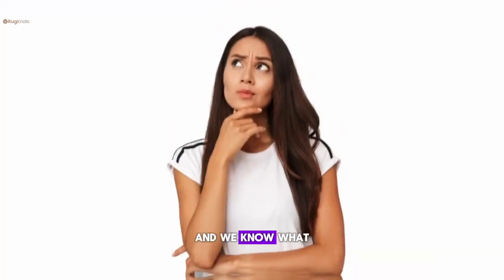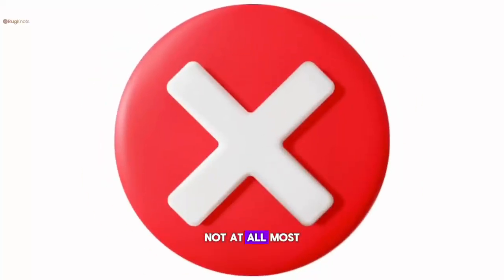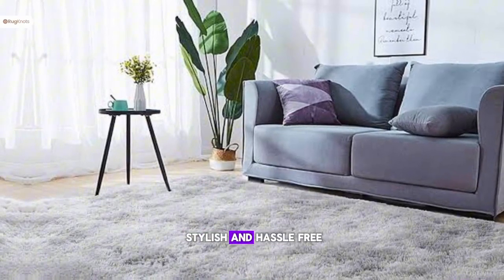Shag rugs aren't just for show — they're for living. And we know what you're thinking: are they hard to clean? Not at all. Most shag rugs are easy to maintain with regular vacuuming, keeping your space both stylish and hassle-free.